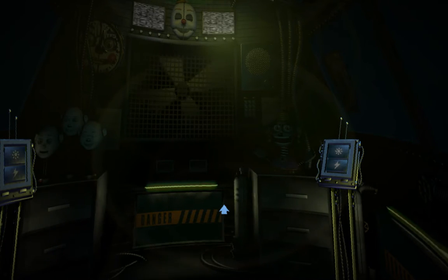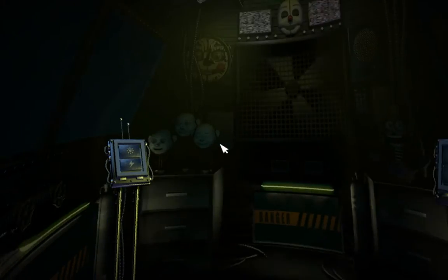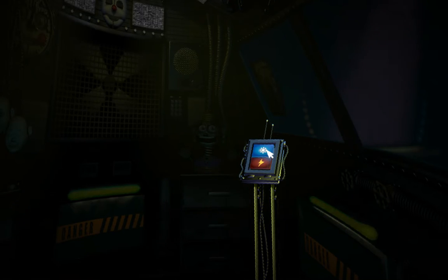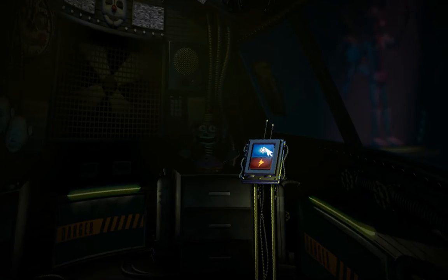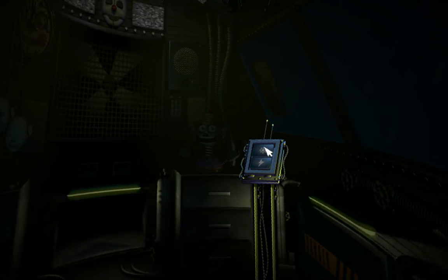Now view the window to your right. This is the Funtime Auditorium, where Funtime Foxy encourages kids to play and share. Try the light — let's see what Funtime Foxy is up to. Looks like Funtime Foxy is taking the day off. Let's motivate Funtime Foxy with a controlled shock. Let's try another controlled shock. Looks like Funtime Foxy is in perfect working order. Great job.